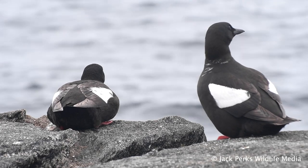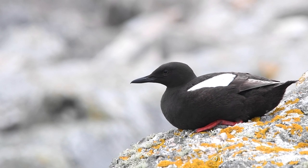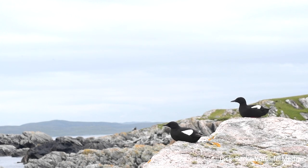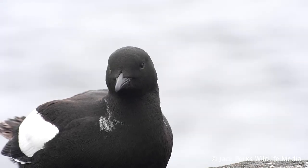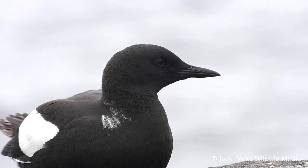It has a black body with a black bill, a white patch on the wings, and the feet are red as well as the inside of the mouth. During winter, colouring turns to a white base with a darker back. Being found further north than any of the other British Auks, the colouration of the winter plumage gets whiter the further north you go.